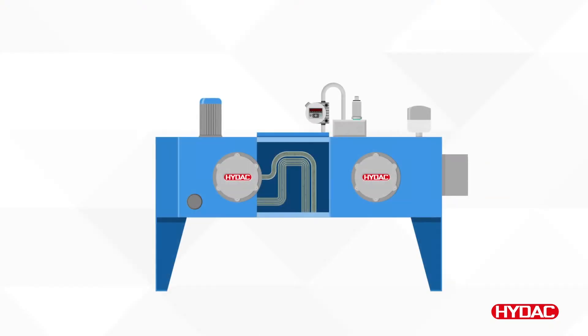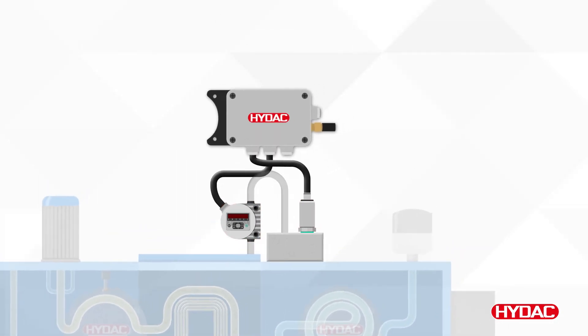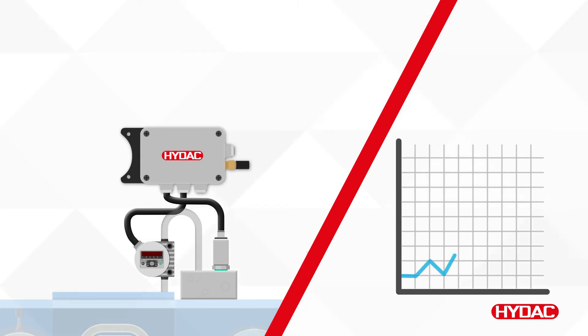This system features one of our contamination sensors, working seamlessly with an aqua sensor to measure particle contamination and water ingress. The data is locally processed within the CSI-C11, and can be transferred directly to the cloud.